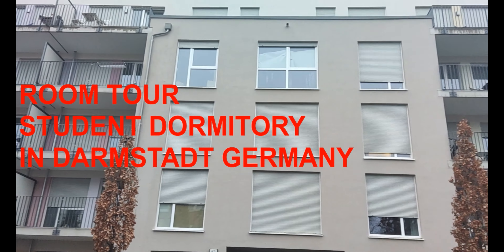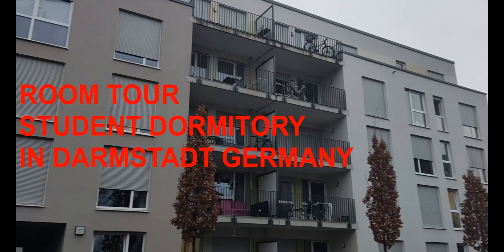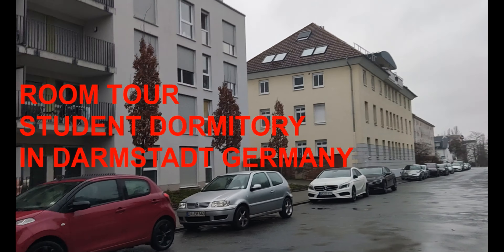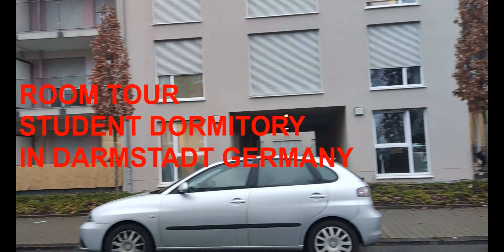Hello! Today I would like to show you around a student dormitory in Darmstadt, Germany. Let's go and see what's inside the dorm.